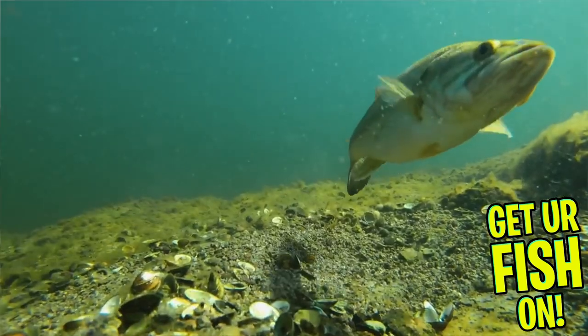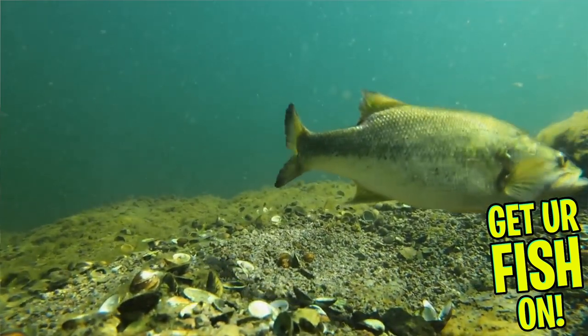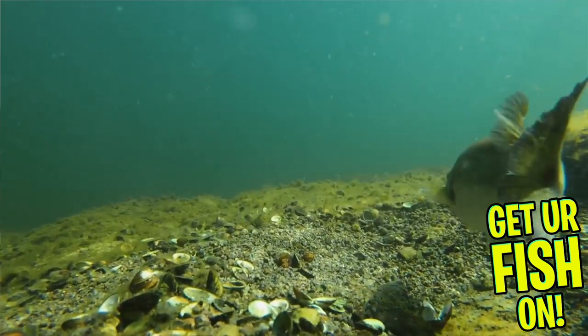Pre-spawn bass are starting to stage. It's all about a little bit shallower water that we haven't dealt with in the last couple of months because the water temperature is going to start to warm up. The sun is starting to be out all the time. In my opinion, I like fishing the afternoon bite this time of year. You have some colder evenings, and with that sun out all day, I think the fish become a little bit more aggressive in the evenings.